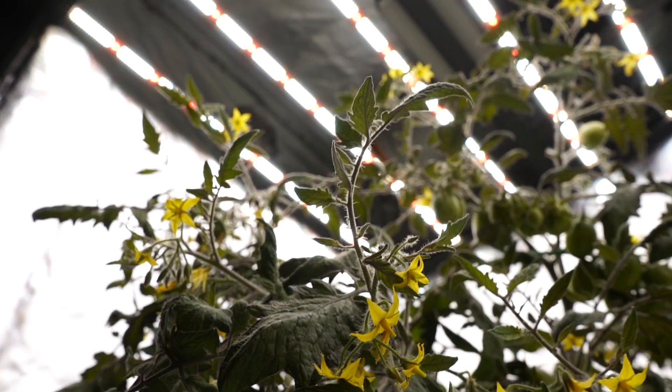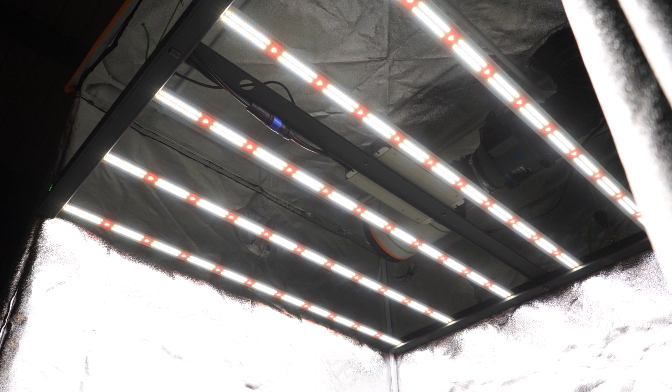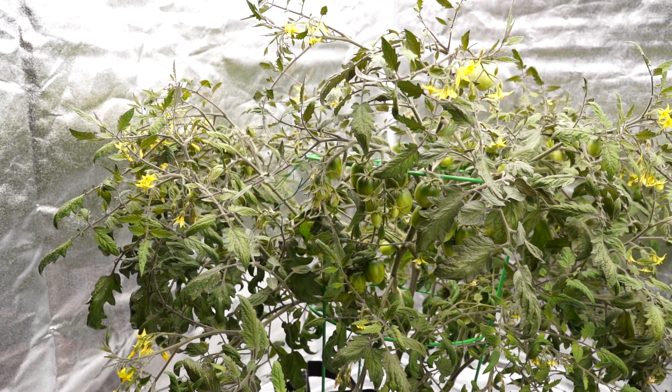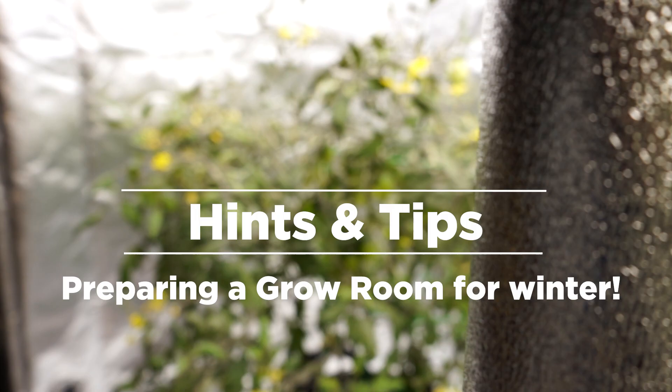We've previously released a video showing you how to keep your grow room warm during the colder winter months, a critical consideration that will help save crops. Due to recent changes in technology and economics greatly impacting the industry, it now seems prudent to provide updated guidance.